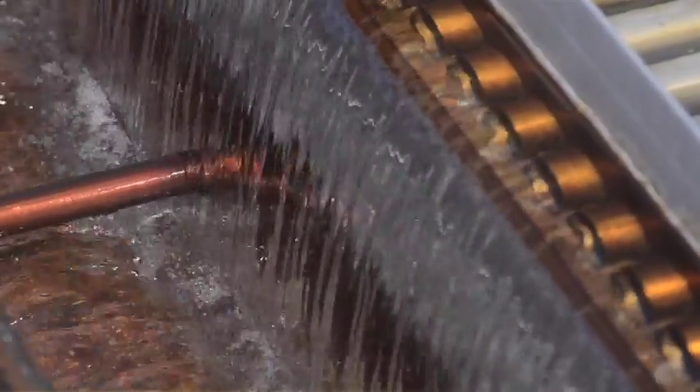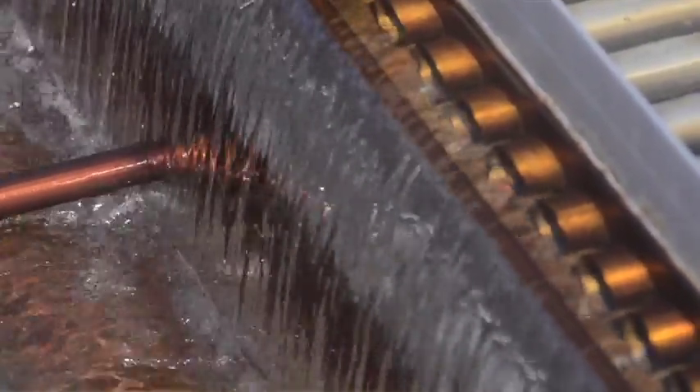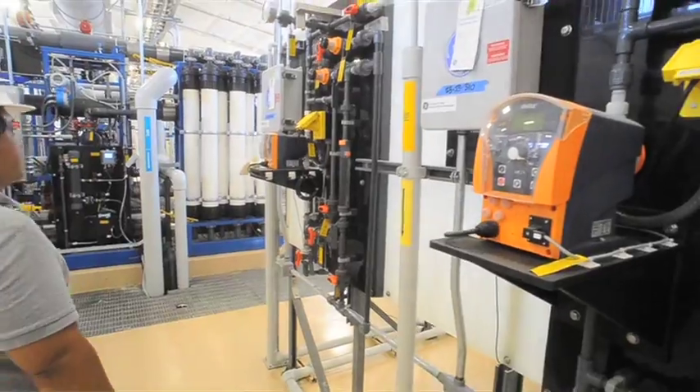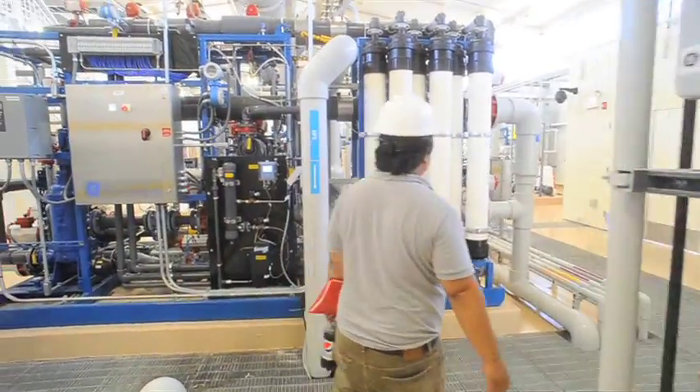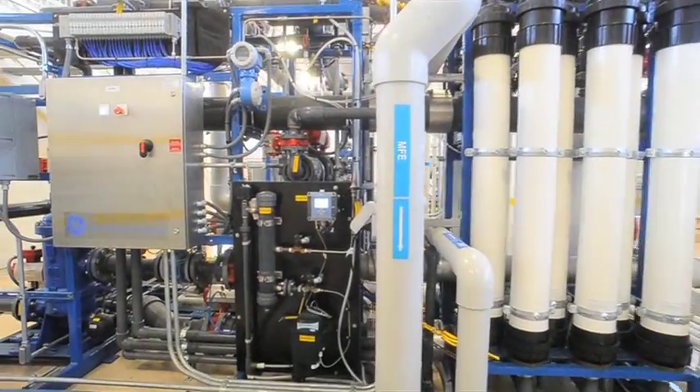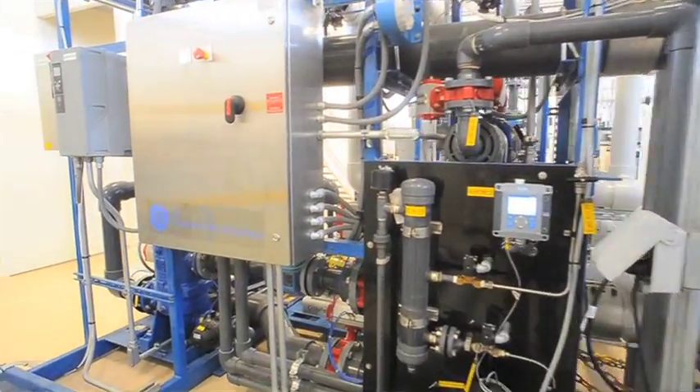I'm extremely excited to say today that off of the 90,000 acres we are discharging about one cubic foot per second to the San Joaquin River. That's less than an acre foot of water off of 90,000 acres.